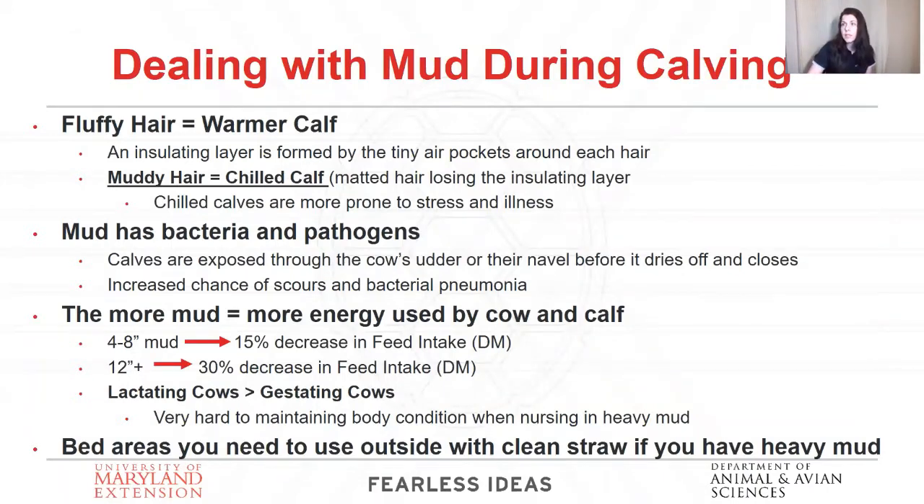One of the pet peeves in the industry regardless of when you calve is mud. Mud is a real problem. To know if your calves are doing okay during the muddy season, check how fluffy their hair is — fluffy hair indicates they're staying warm. Fluffy hair has air particles forming an insulating layer. When it rains, it flattens the hair and removes that insulating layer so the calf gets chilled. With mud, it cakes on the calf and mats the hair down so the calf can't warm up — it's lost that insulating layer and the matted hair causes the calf to stay chilled.